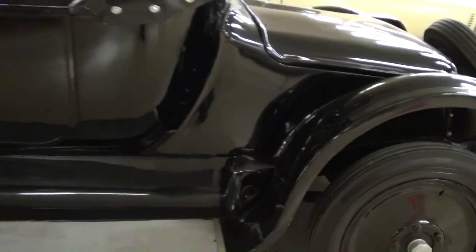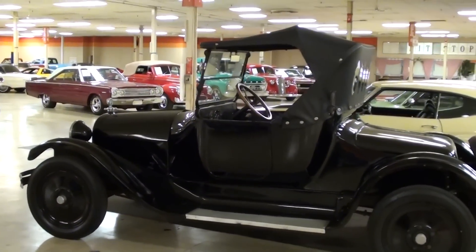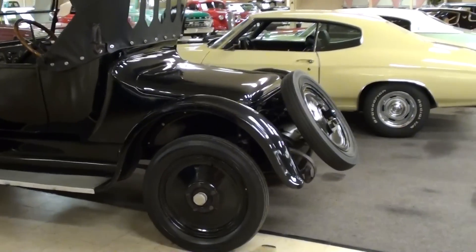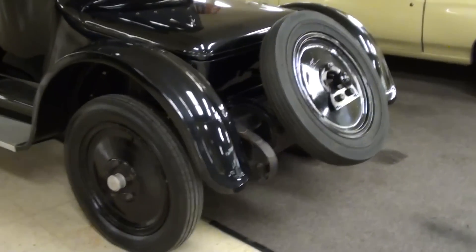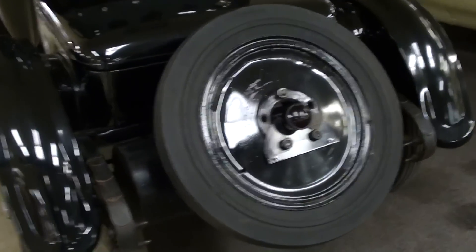Pretty impressive looking car. Let me back up a bit so we can see down the side here. I mean, anytime you can find a car from 1921 that's still running and driving and looking this good, it's pretty impressive. And you can see they have a full-size spare tire out back too.